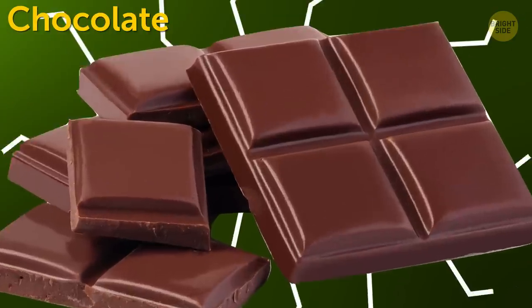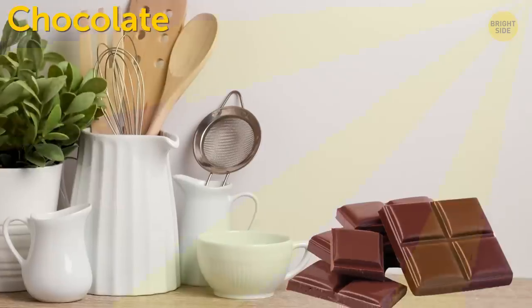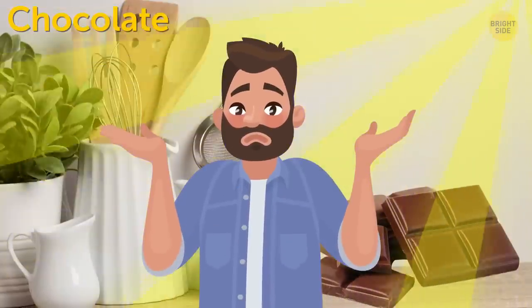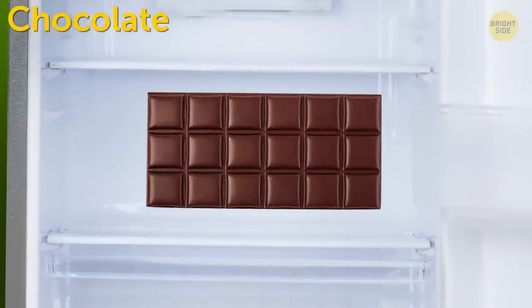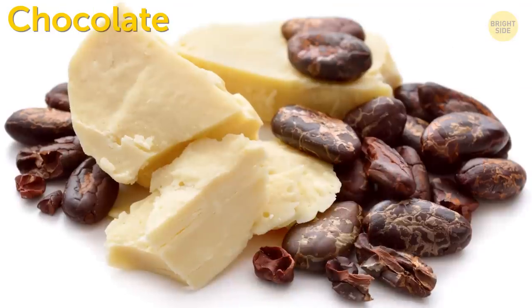Chocolate should be stored at room temperature in a dry place that's not exposed to sunlight because, well, obviously it melts! If you put it in the fridge, a white film will appear on it. No worries though — that's just cocoa butter.